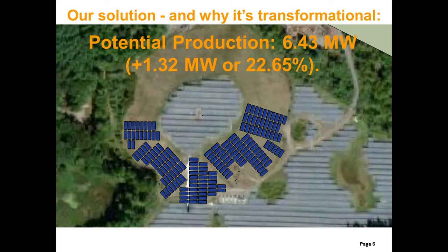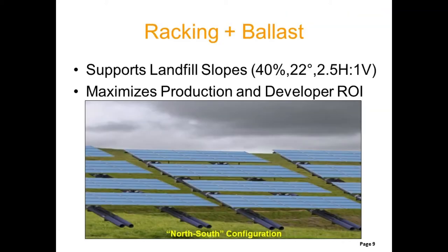This capability increases power production considerably — in this case by over 22%. With this approach, landfills can now be developed to their entirety, which means that both power production and developer ROI is maximized.